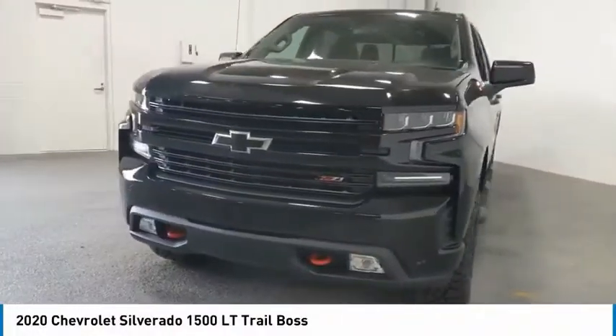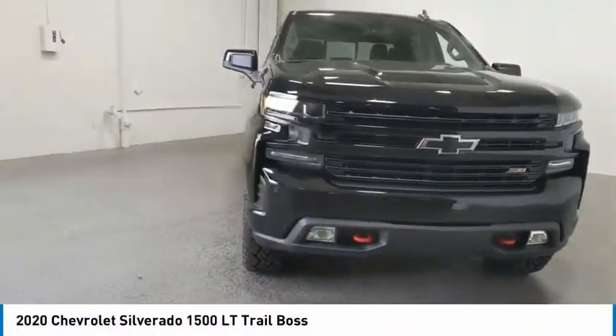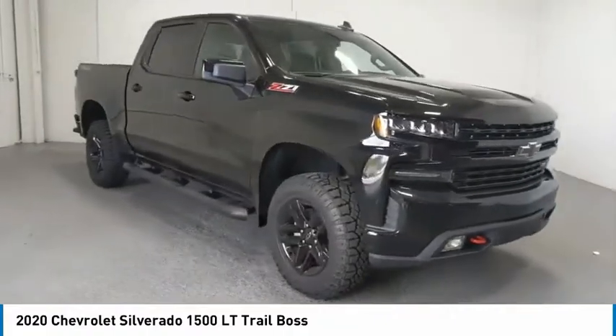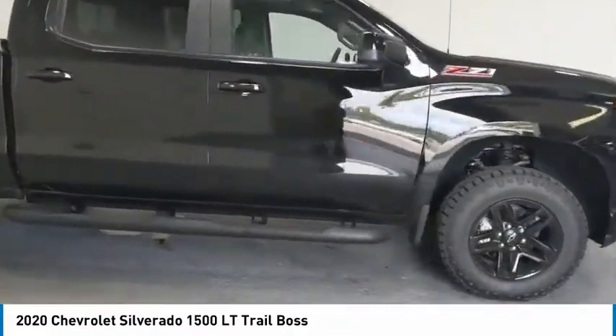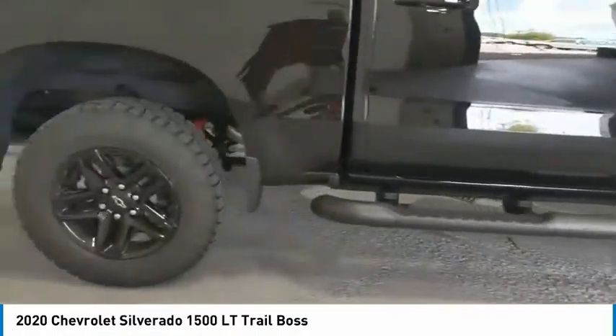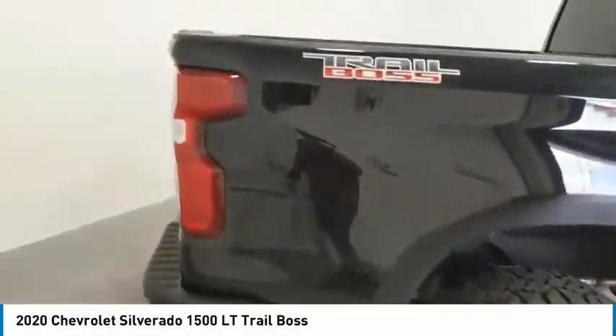Looking for the right vehicle? Check out the 2020 Silverado 1500. The Chevy Silverado 1500 has the lowest cost of ownership of any full-size pickup. Here are some of this vehicle's great options.